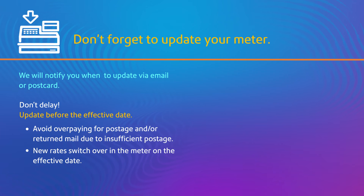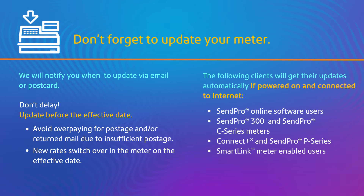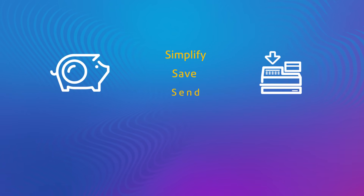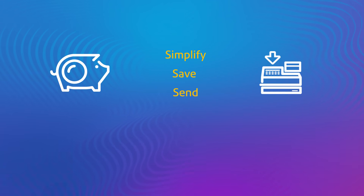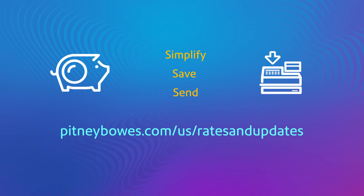The new rates will get stored in your meter and won't go into effect before the effective date. Clients with products that update automatically only need to keep their meter powered on and connected to the internet to get the automatic download of rates. Remember, everything you need for rate change can be found at pitneybowes.com/us/rates-and-updates.